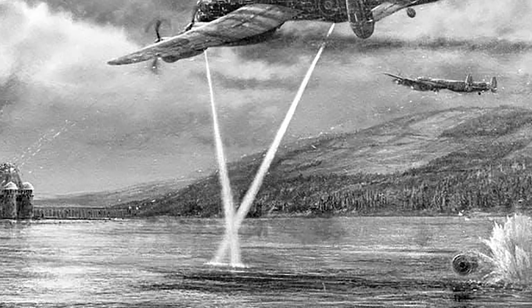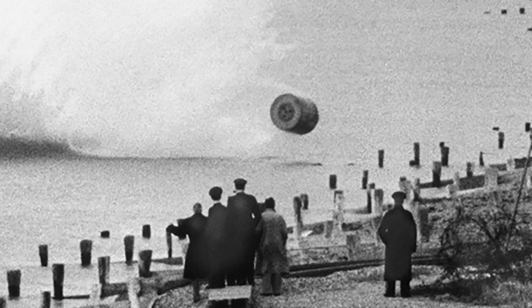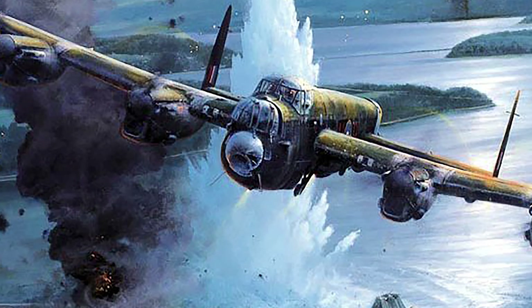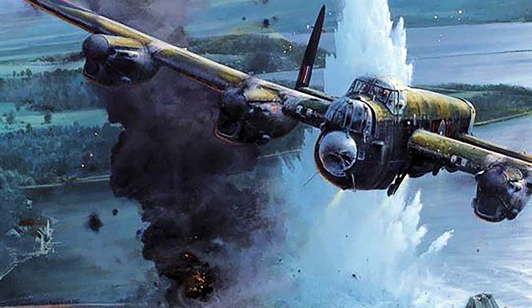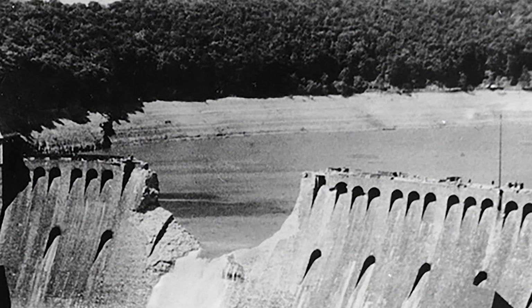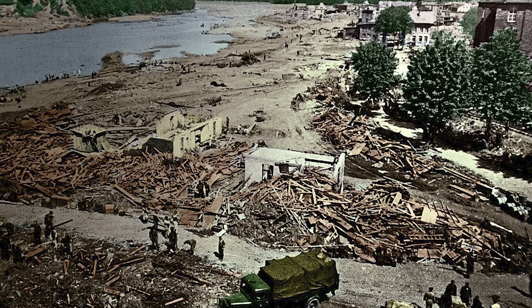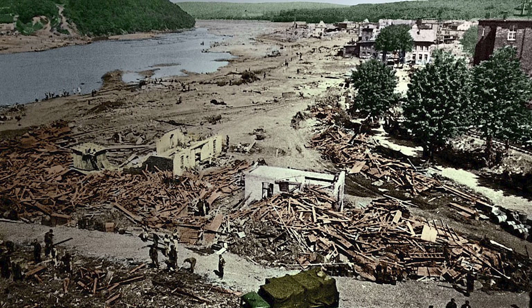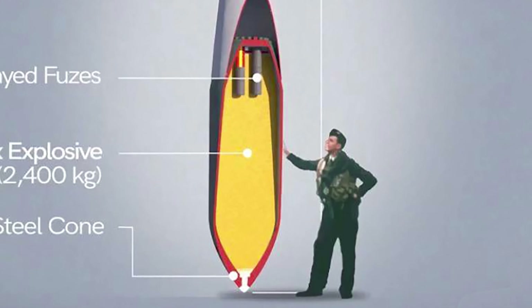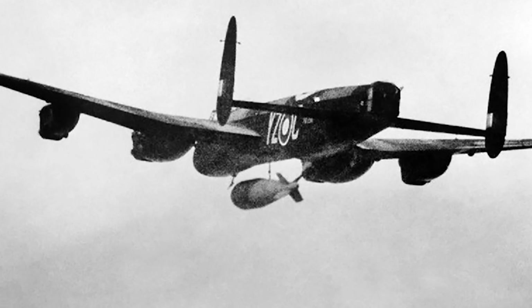To make this bomb work, it had to be dropped from exactly 60 feet in the air. Two spotlights were installed on the aircraft — one in the nose and one in the fuselage — and if the plane was exactly 60 feet in the air, the two lights would illuminate one spot on top of the water, allowing them to gauge their height accurately. Meanwhile, the dam was littered with anti-aircraft turrets, so multiple Lancasters were sent to each dam hoping at least one would be successful. This was a very effective way to cripple the Nazis by knocking out their power generators, and flooding the industrial complex once the dams were destroyed.